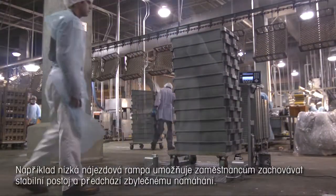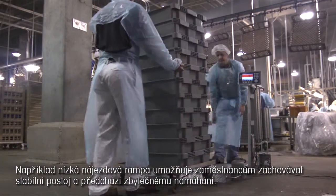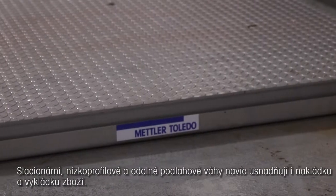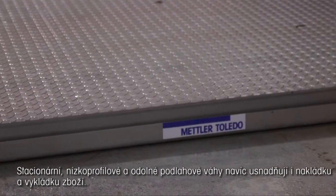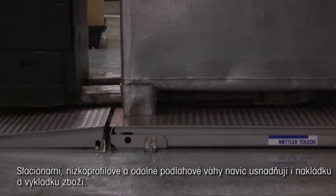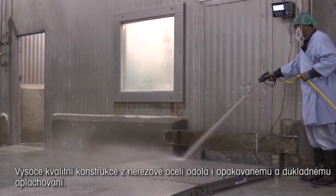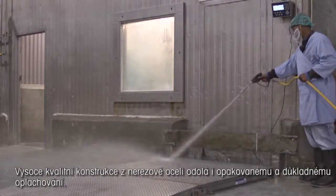Mettler Toledo's mobile floor scales are available with many of the same safety and productivity features found in stationary models. For example, easy loading ramps keep workers sure-footed and prevent straining. Stationary, low-profile, heavy-duty floor scales also help workers load and unload goods confidently. High-quality stainless steel construction withstands repeated thorough washdowns.